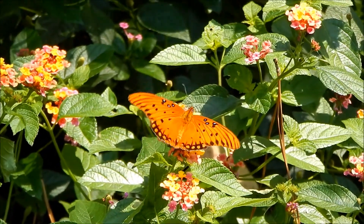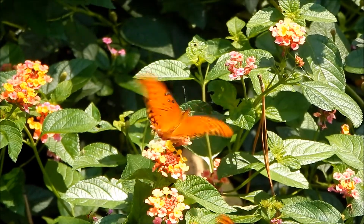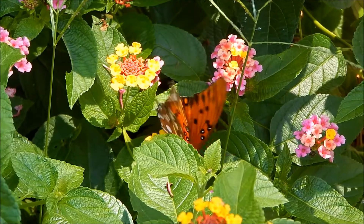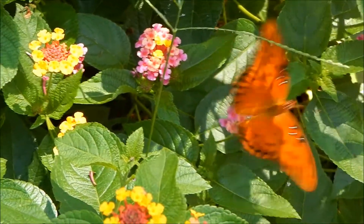This beautiful and fascinating butterfly is a welcome guest in any garden.